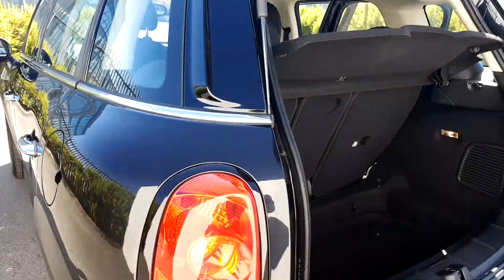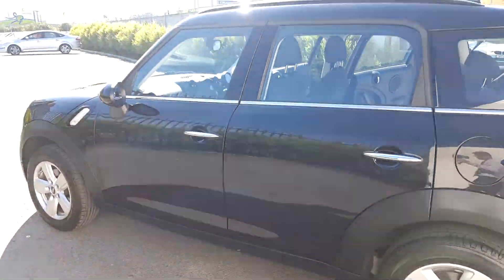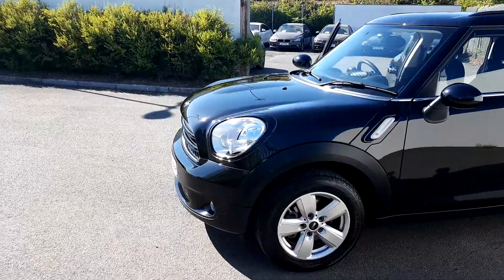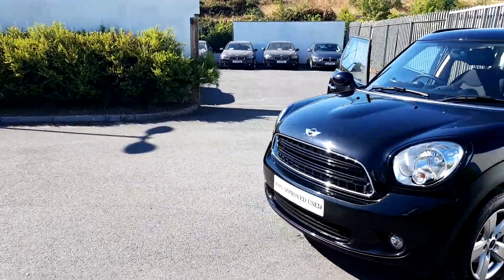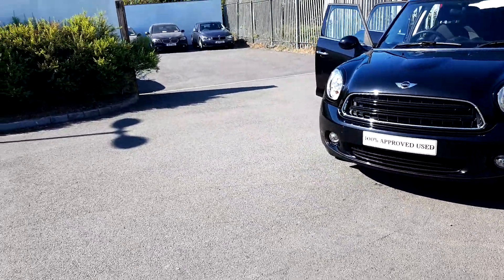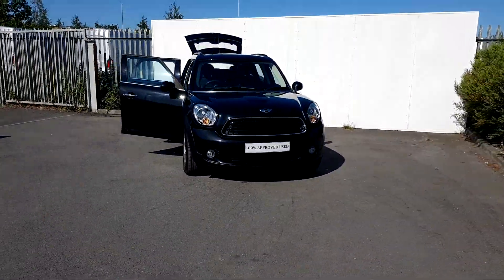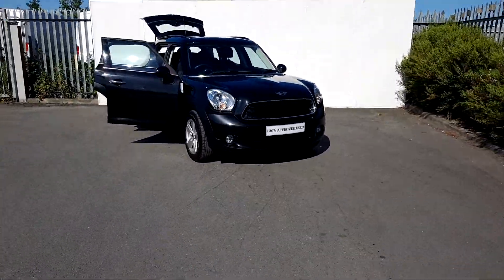This car is part of our MINI approved used car range and it does come with a two-year warranty. If you'd like more information, you can contact our sales team on 01864 7777, or log on to www.joeriffeymotors.ie. Thanks for watching.